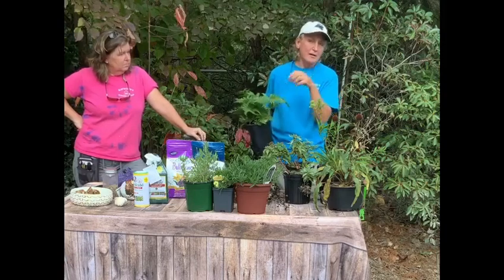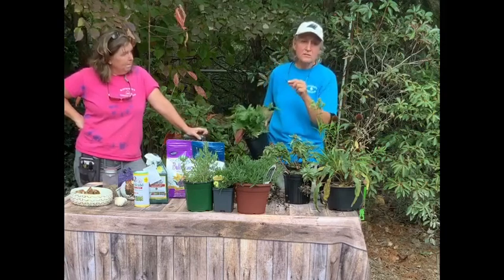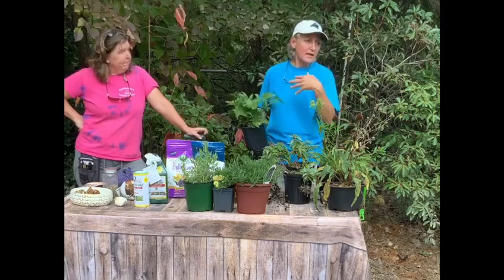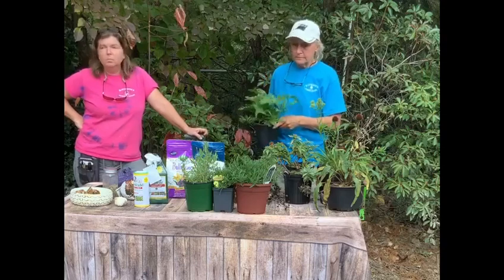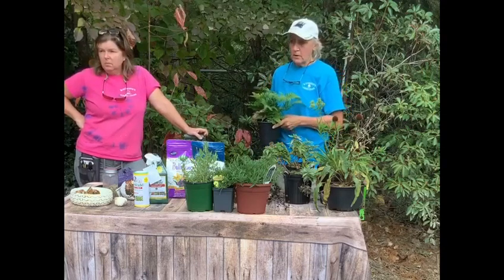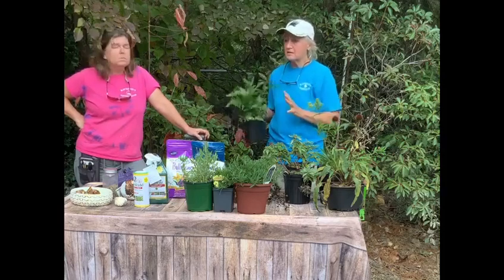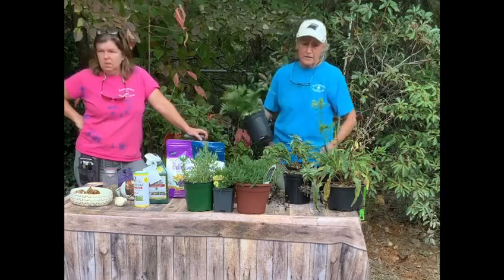Wait until it starts because what will happen in January, it might warm up and all of a sudden stuff starts emerging. Well, if there's nothing protecting it, it's going to get hit by the next frost. Don't take the dead growth off now — it's all going to protect that crown. It's protecting that plant and warding off the wind.